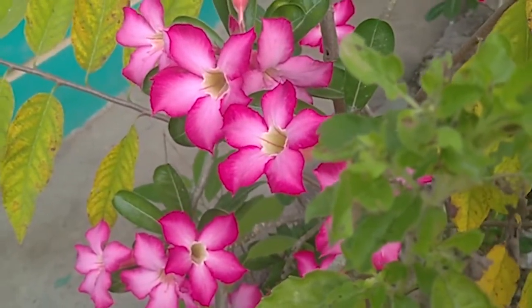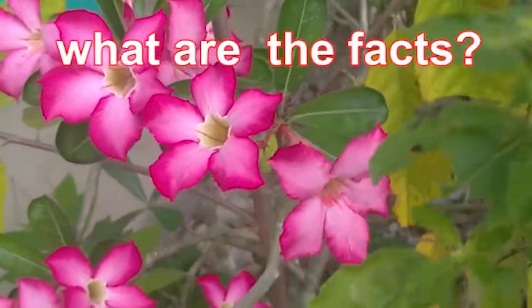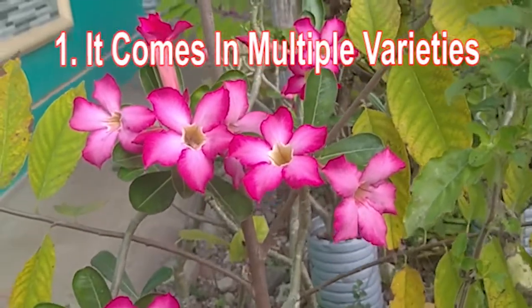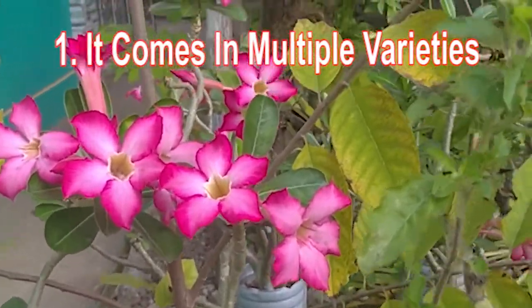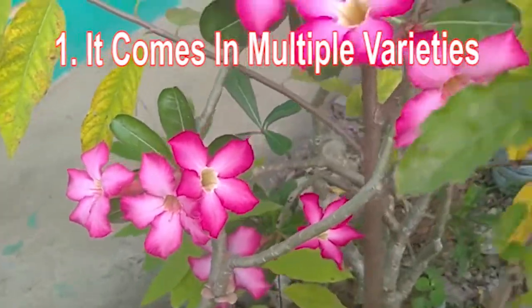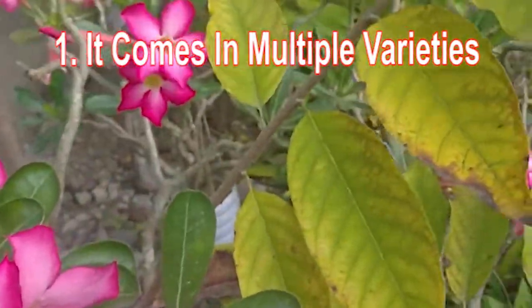There are six facts about adenium flowers. Fact one: it comes in multiple varieties. Most probably you are familiar with Adenium obesum, the most commonly known type of the desert rose.